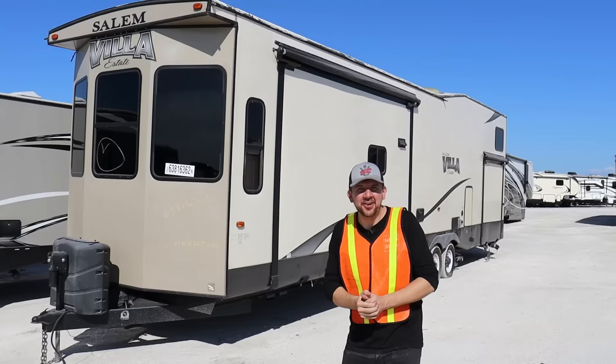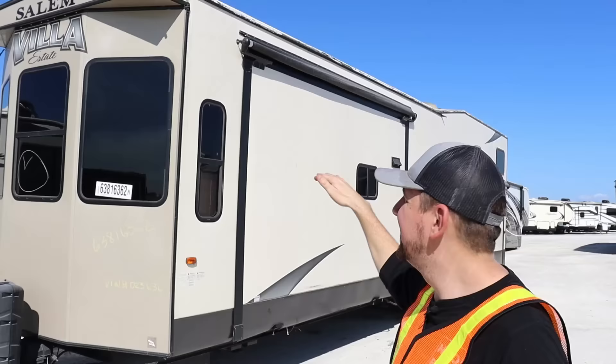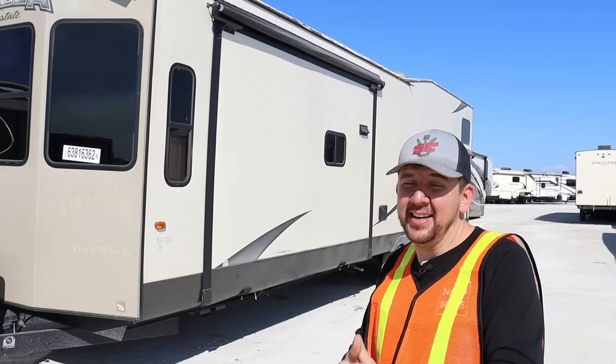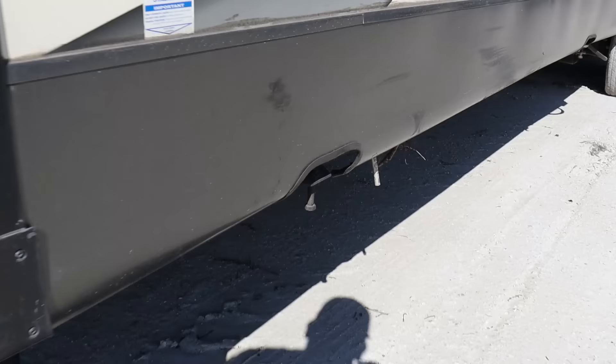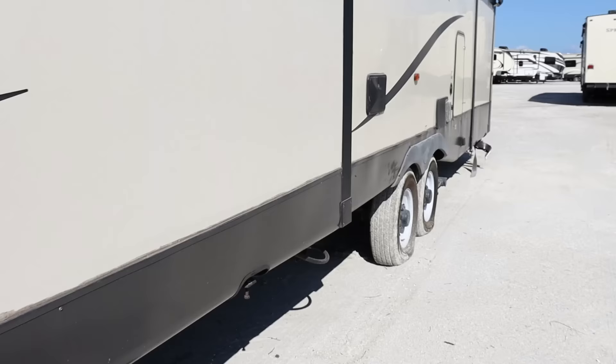It's got two levels, bunk beds on top — basically a second story. I actually have something similar to this and still love it, so it'd be nice to see if this one's not too flooded. Let's go around and check for the water line. We've got flat tires, some trees and debris stuck between the slide out — the whole wall basically comes out. The top looks a little rough.